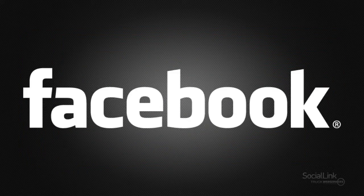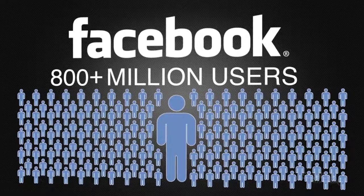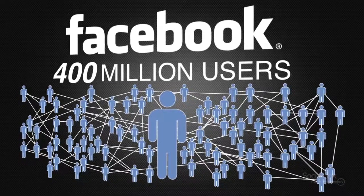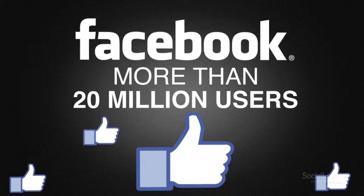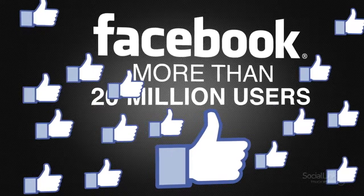What can Facebook do for your dealership? Of Facebook's 800 plus million users, over half — 400 million — spend an average of 30 minutes per day connecting with friends and businesses. With more than 20 million people becoming fans each day, can your dealership afford to pass up this opportunity?